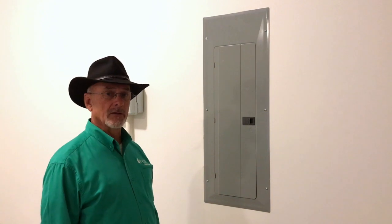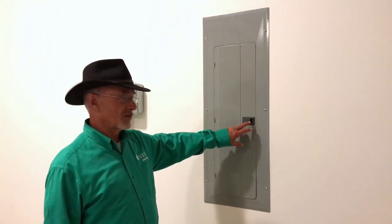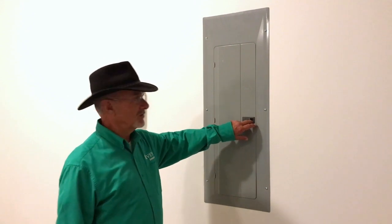Hi, Kent Hensley here again. Today we're going to talk about the electrical panel. Most of the time you find the electrical panels in the garage. There are some homes that may have it in other locations.